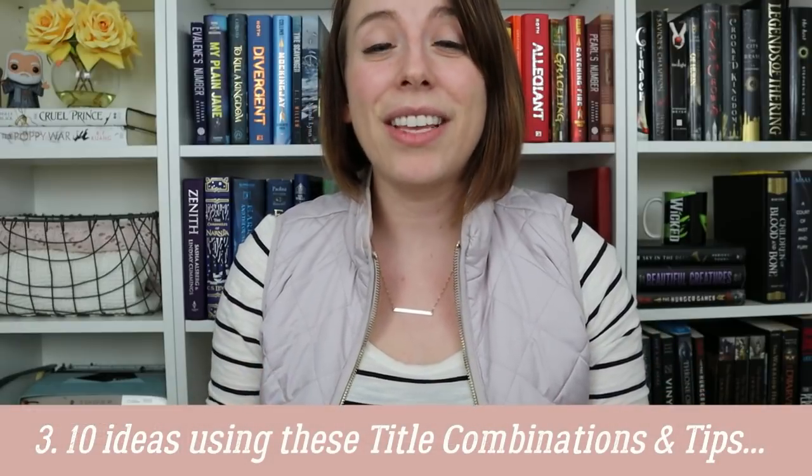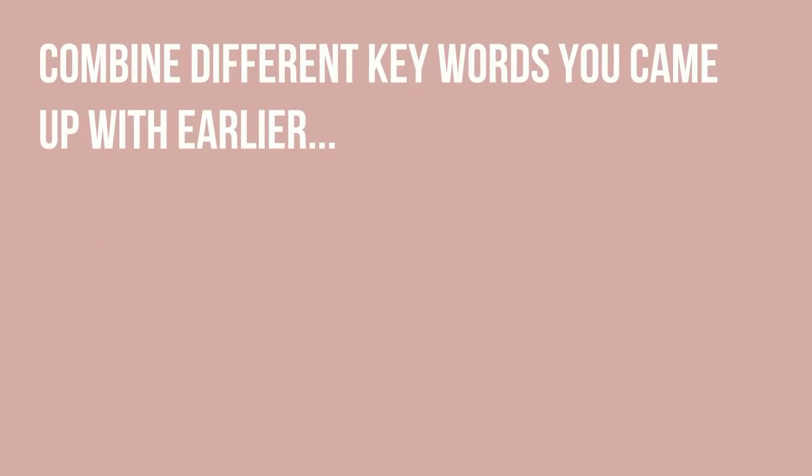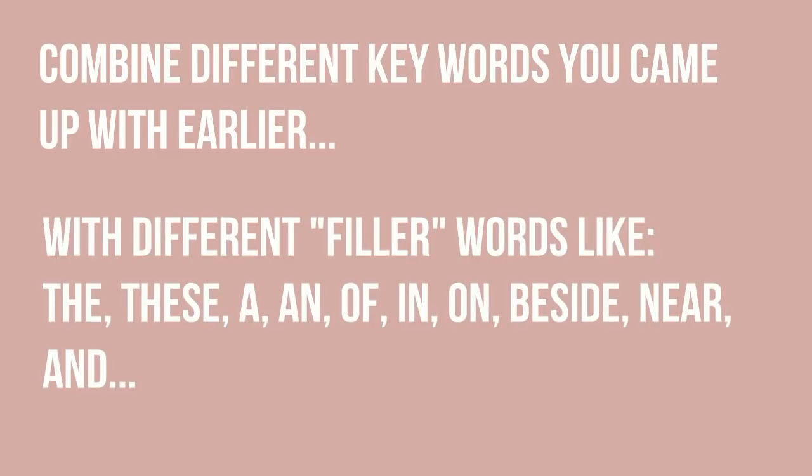Your next step is to come up with at least 10 book title ideas using these title combinations and title tips. Let's start with title combinations — what do I mean by that? I want you to take the list that you made in step one and start taking some of the nouns, adjectives, adverbs, and verbs and mix them around along with some filler words like the, these, a, an, of, in, on, beside, near, and and, and see what you come up with. I've created a list of Mad Lib titles that have placeholders for all those terms you came up with, and you can just insert your terms and see if any of these title combinations work for you. For each example, I've also included some popular book titles that already exist that use these combinations.